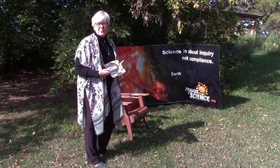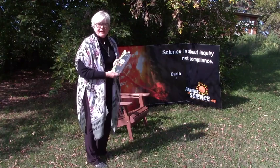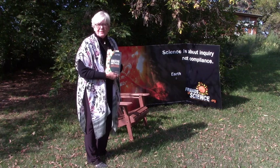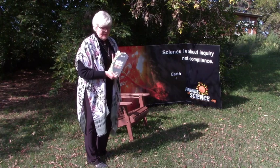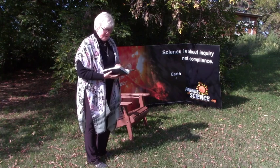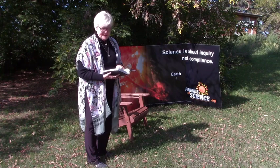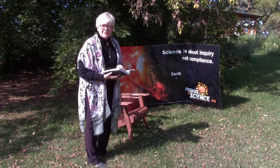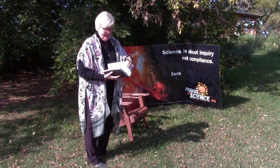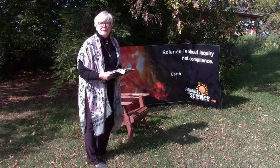One of the most interesting books to come out of late is this one — The Scientific Method: A Guide to Finding Useful Knowledge. Because that's what science is supposed to be about. The objective of the scientific method is the discovery and dissemination of useful knowledge.